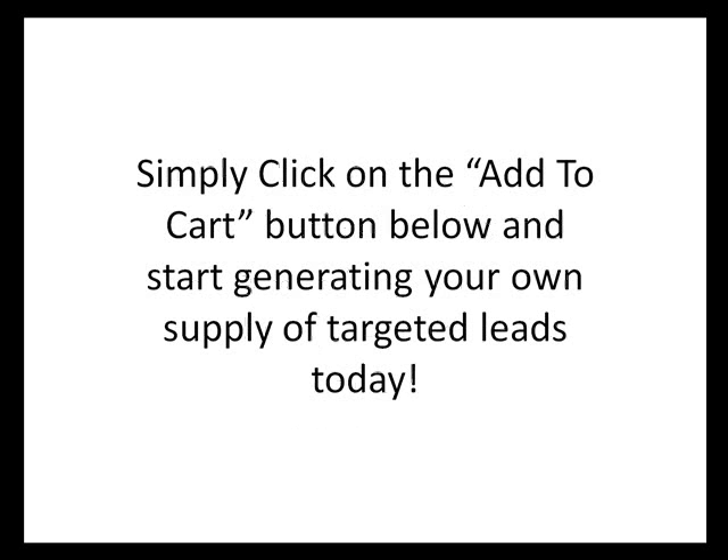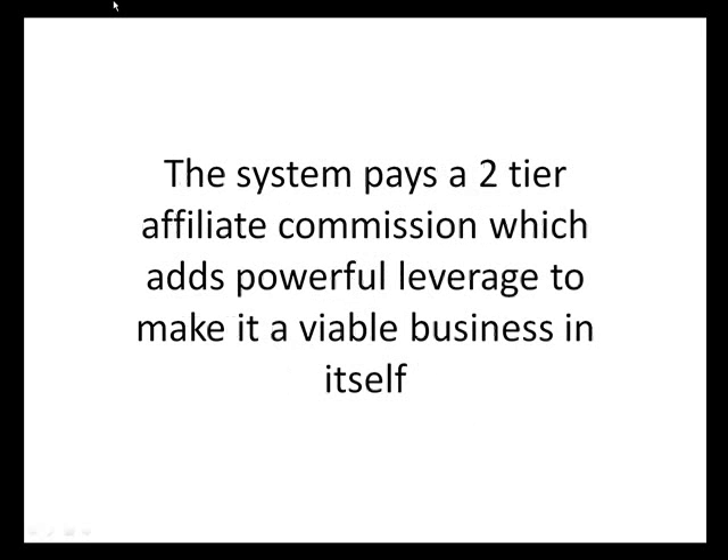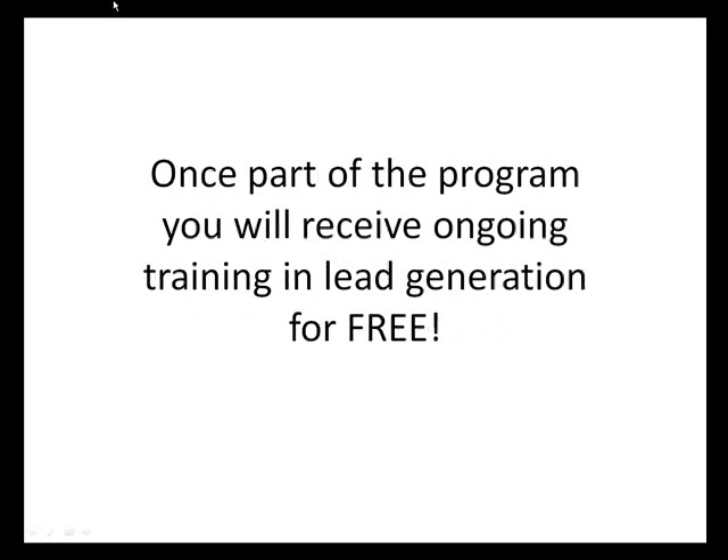Simply click on the add to cart button below and you can start generating your own supply of targeted leads today. It's just $27 US and you get to keep the Google AdWords training, the website, the autoresponder messages, and all of the leads you generate. The system pays a two-tier affiliate commission, which has powerful leverage to make it a viable business in itself.